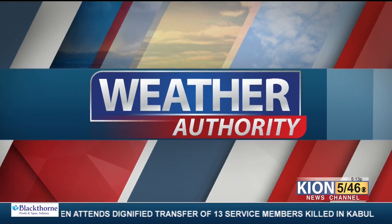All right, everyone, let's go ahead and check in with Chief Meteorologist Dan Bianca for a new weather forecast. Good evening, Dan.